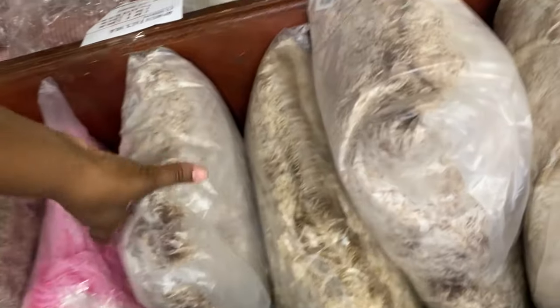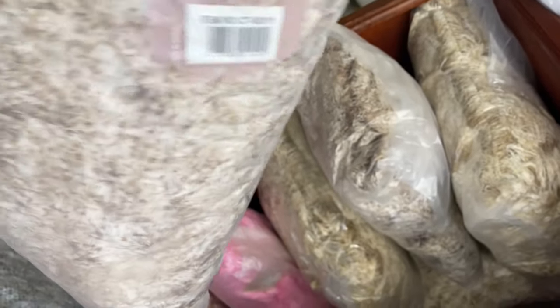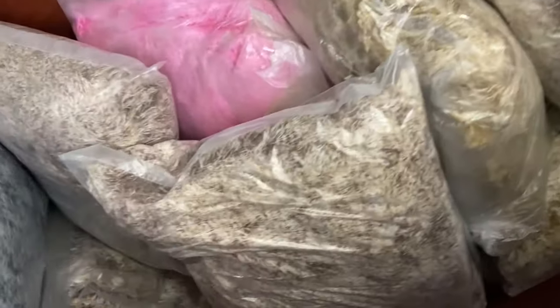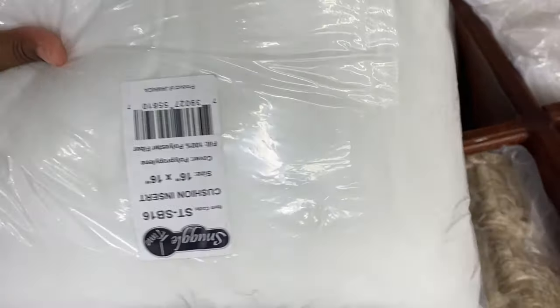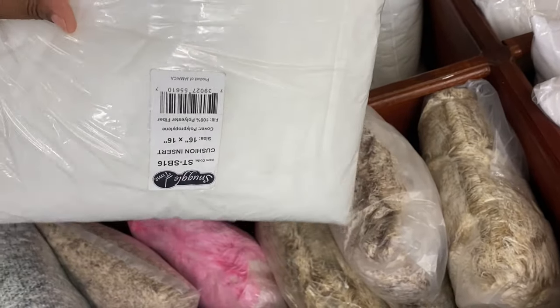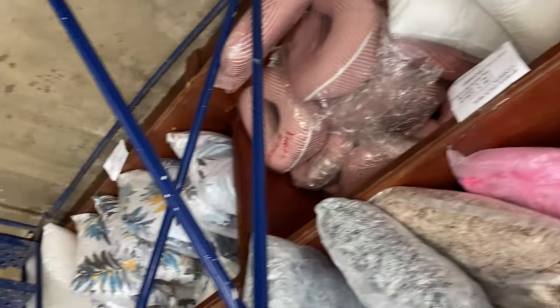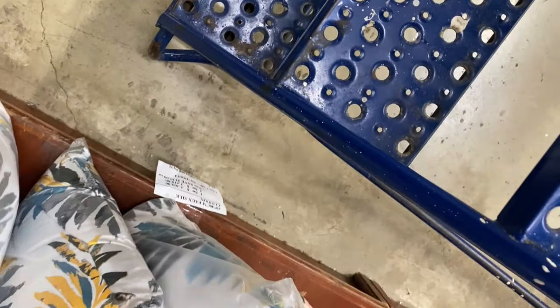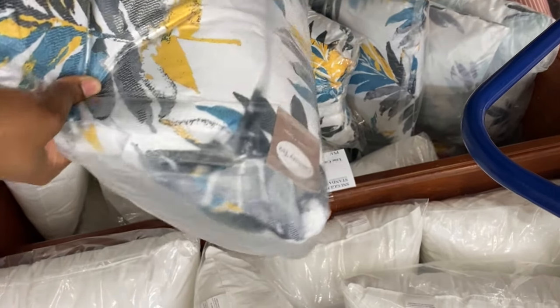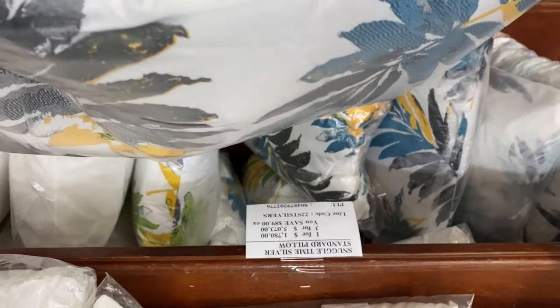I also noticed they have some two-pillow sets in different styles. These are cute — very springy. These are also 1,300 at least — not bad at all.